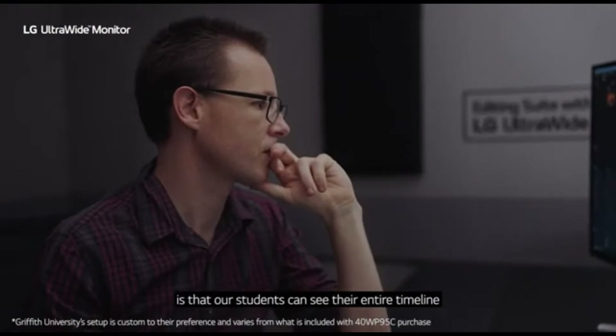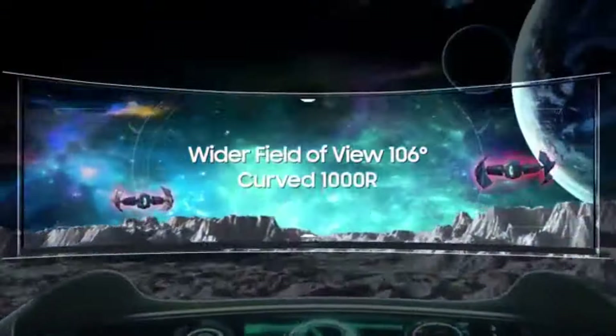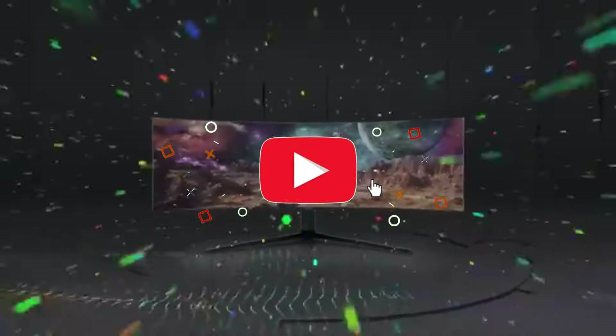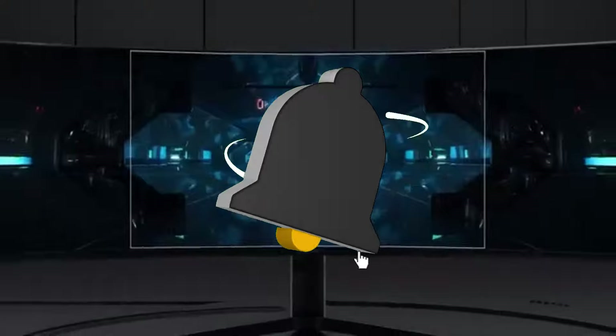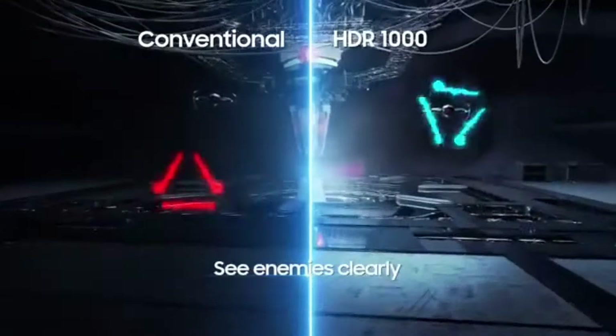That concludes our Top 5 Best Budget Ultrawide Monitors of 2024 list. All product links are in the description, which is updated with the lowest prices. Subscribe to our channel for more videos — we'll see you in the next one.